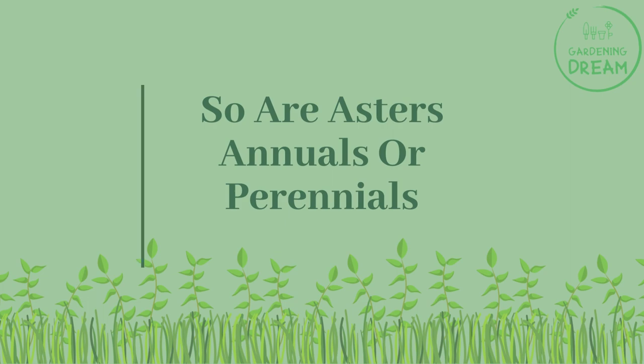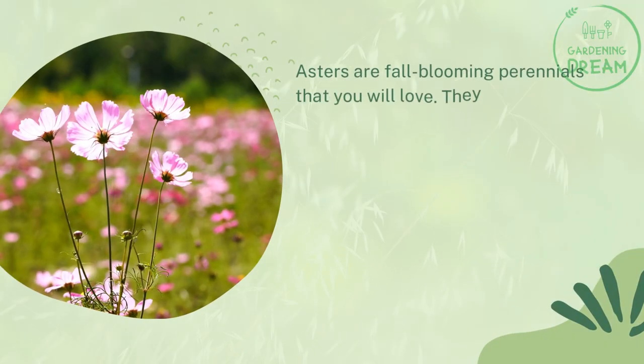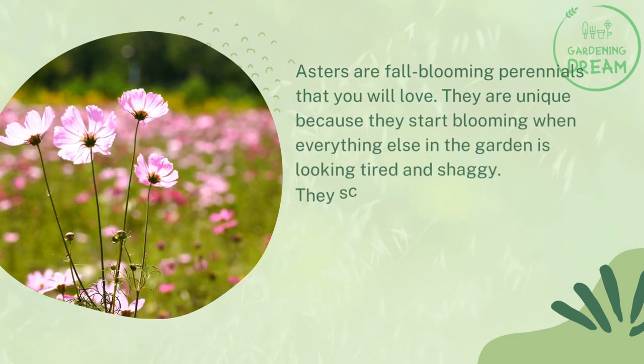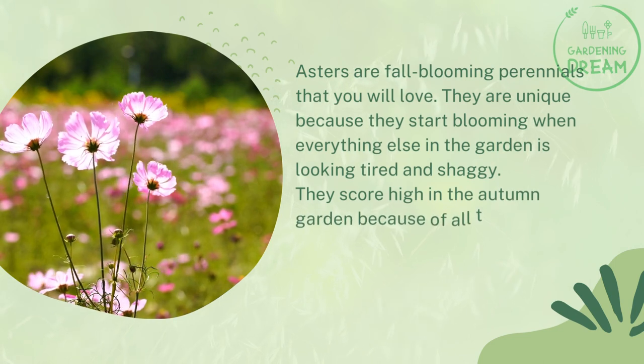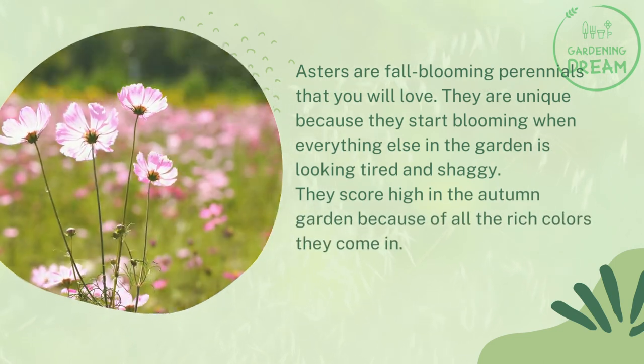So are asters annuals or perennials? Asters are fall-blooming perennials that you will love. They are unique because they start blooming when everything else in the garden is looking tired and shaggy. They score high in the autumn garden because of all the rich colors they come in.